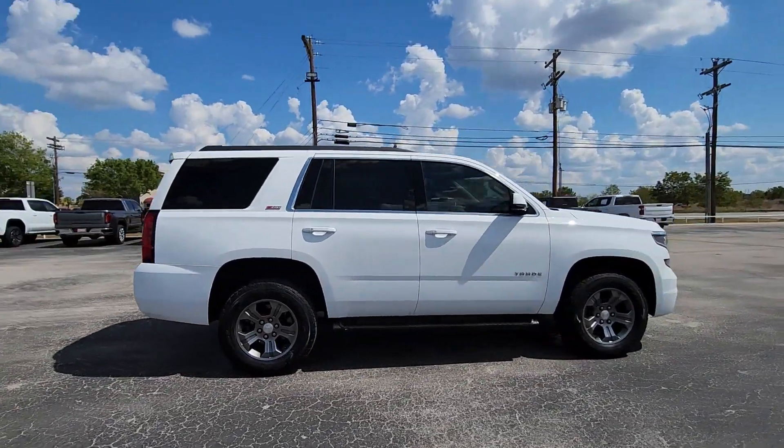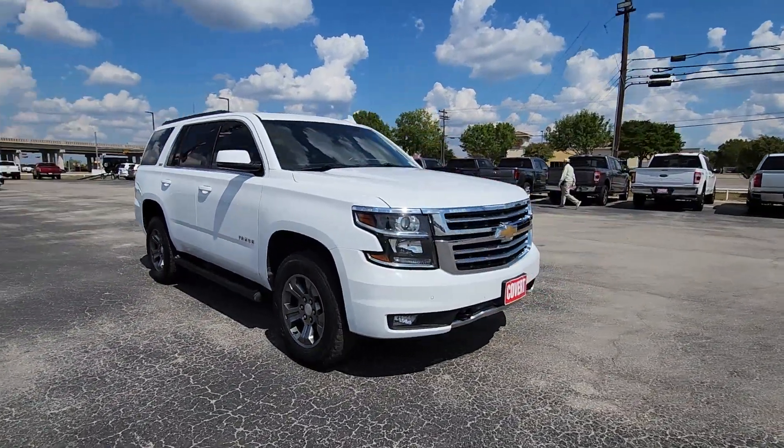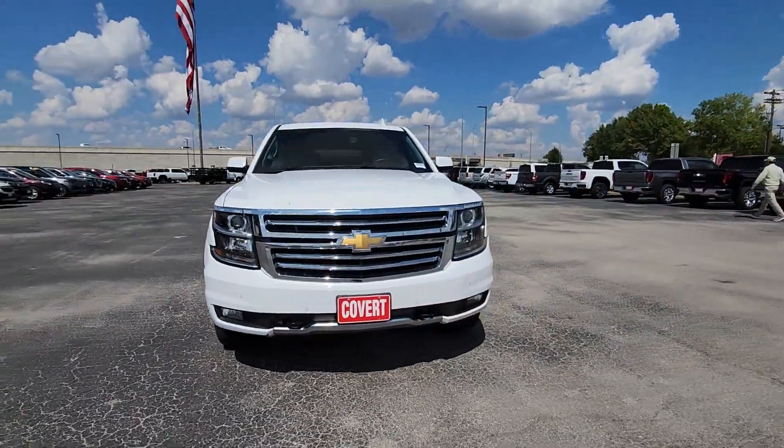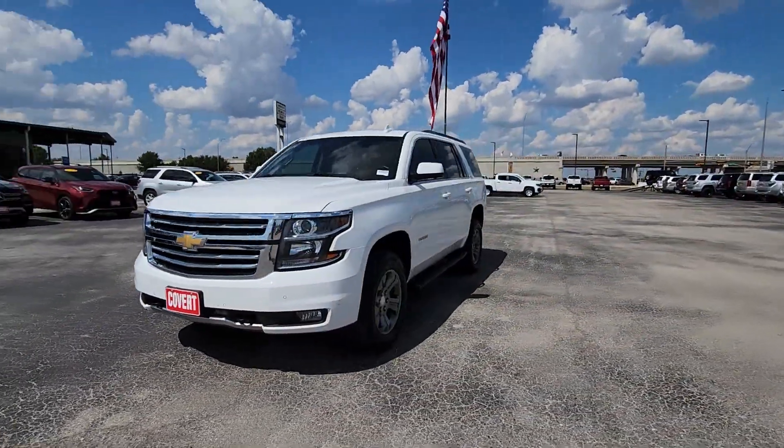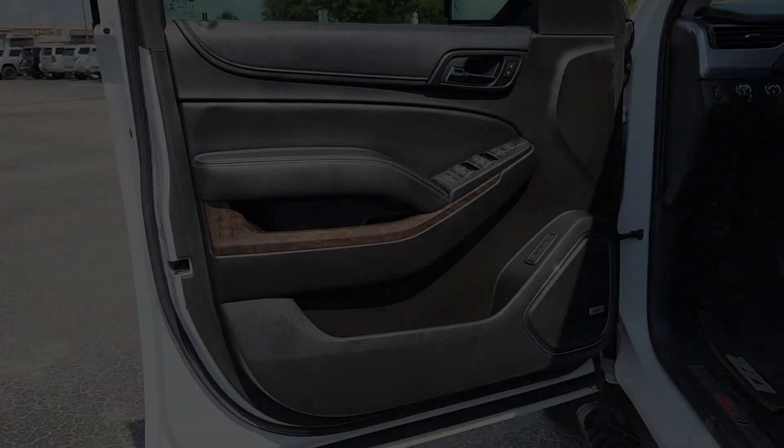The Tahoe delivers the power and capability of a full-size SUV, state-of-the-art technology to keep you safe and connected, a serene cabin loaded with amenities, and impressive fuel efficiency. These are just some of the great options this vehicle comes with.